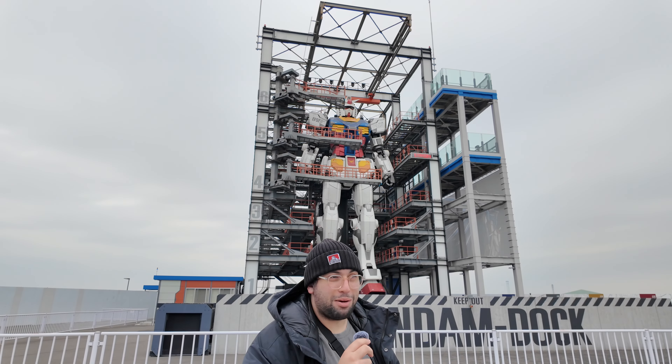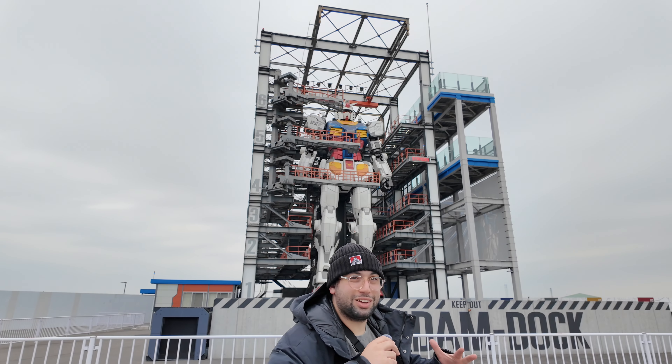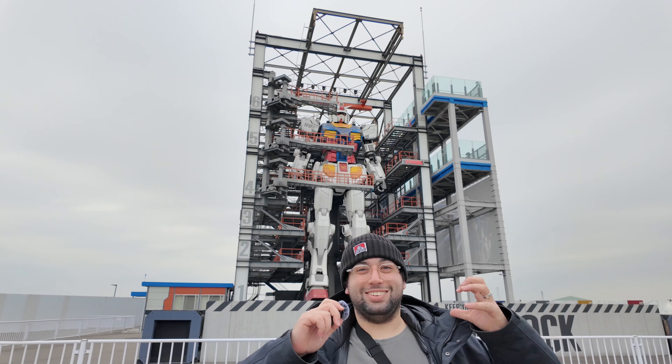They have a life-size version of the Freedom Gundam Mecha. It is insane, and I am slowly heading closer to it — I can see it in the distance. Let me show you what I'm seeing from my point of view right now, and it is exciting.